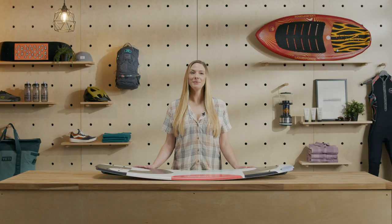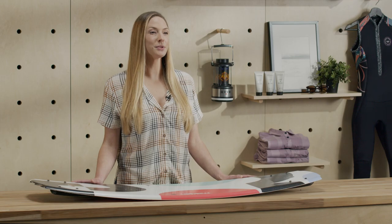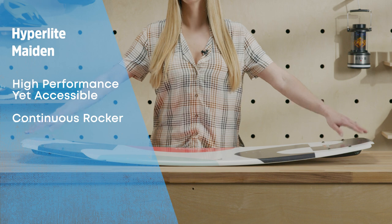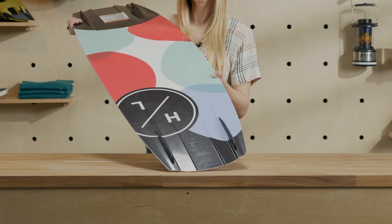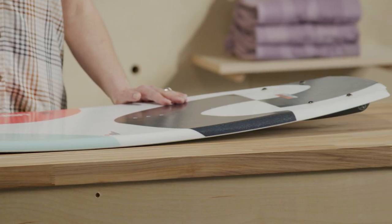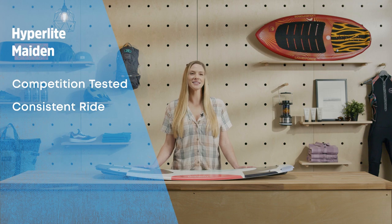The Hyperlite Maiden is the board Ramey Rutledge has taken to 10 World Cup titles and two World Championships. What we like most about the Maiden is that even with top-end capability, its continuous rocker profile and soft flex keep the experience flowy and predictable. It has tapered channels that line up with the fins for locked-in carves on demand and a thin agile profile. We like this board for any female rider who wants a quick board from the competition scene with a consistent ride.